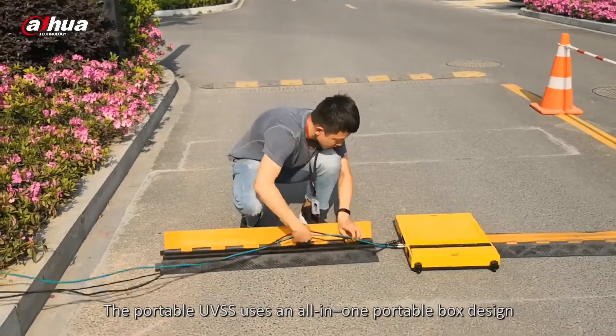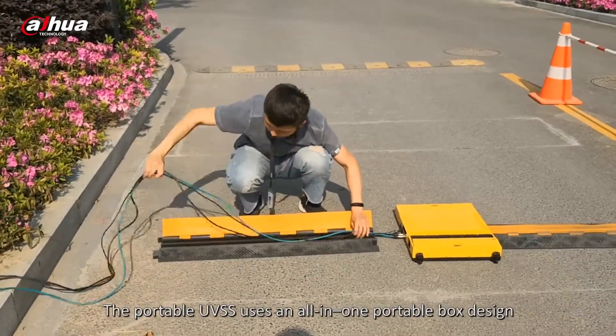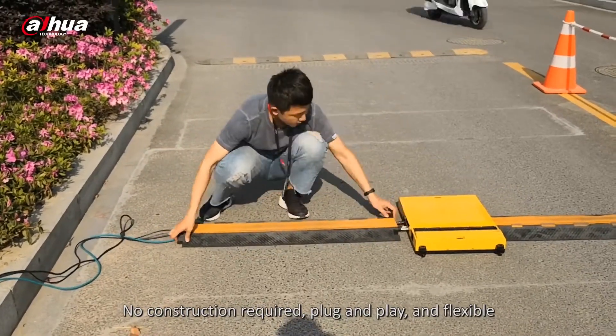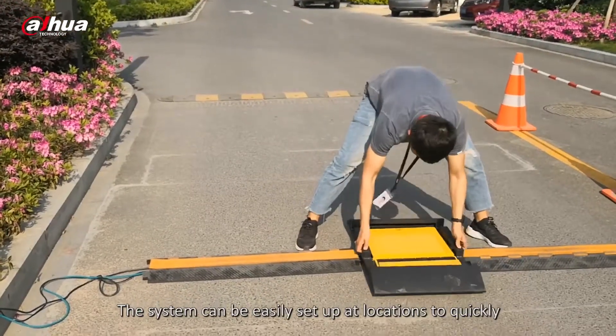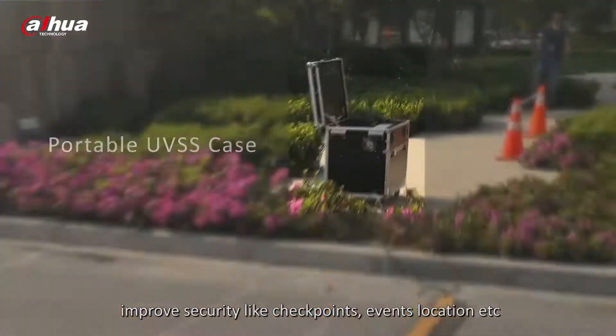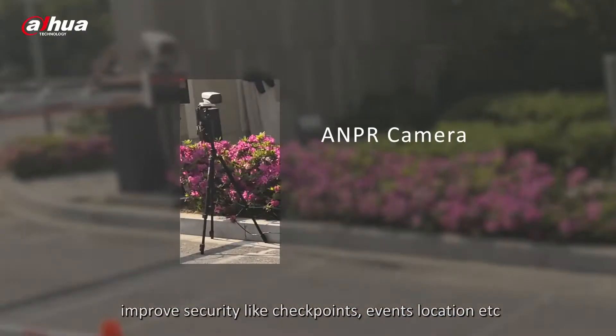The portable UVSS uses an all-in-one portable box design. No construction is required — it is plug-and-play and flexible. The system can be easily set up at various locations to quickly improve security, such as checkpoints, events, and other sites.